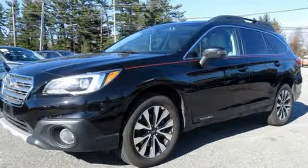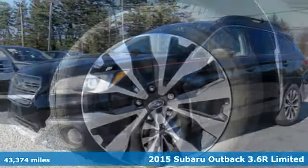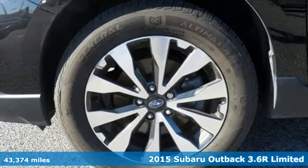It's a 2015 Subaru Outback. Stay safe, drive a Subaru.